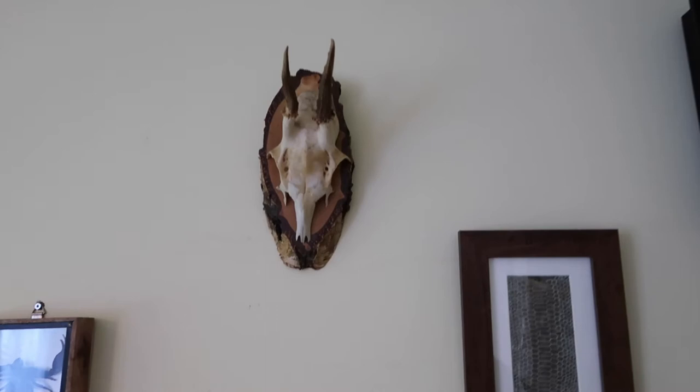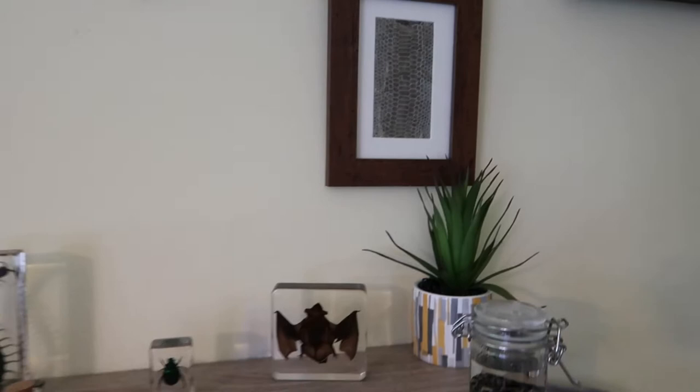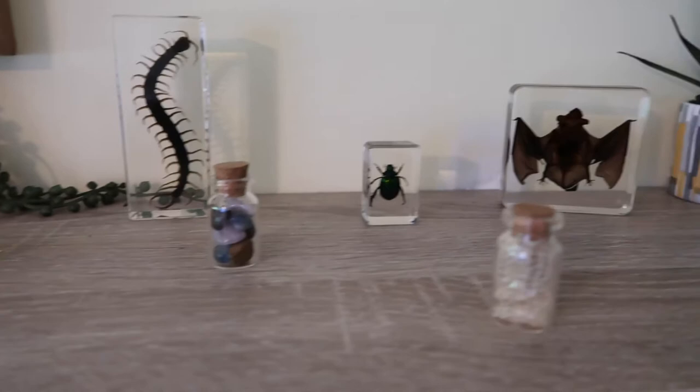We put Duke, our own pet mantis who sadly passed away, on the wall as well. Same with the skull that we got from Dead Set Co. And this — I wouldn't say made, because there wasn't a lot of making — but we've done this ourselves. This is actually our shed from our snake, which I'll just show you down there. That is actually his shed — all I've done is gone to the Range, got a frame, and just tried to neaten it up as much as I could and place it into a frame. We've also got our centipede and bits and bobs, the bat, and the snake again from Dead Set Co.